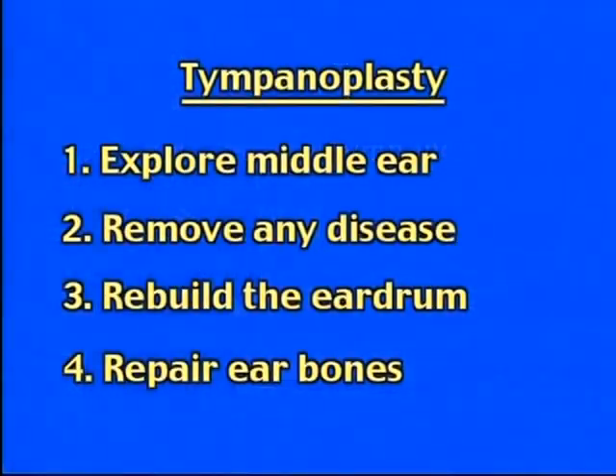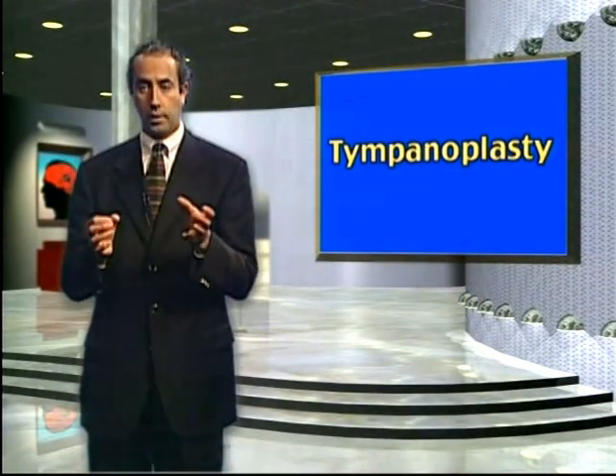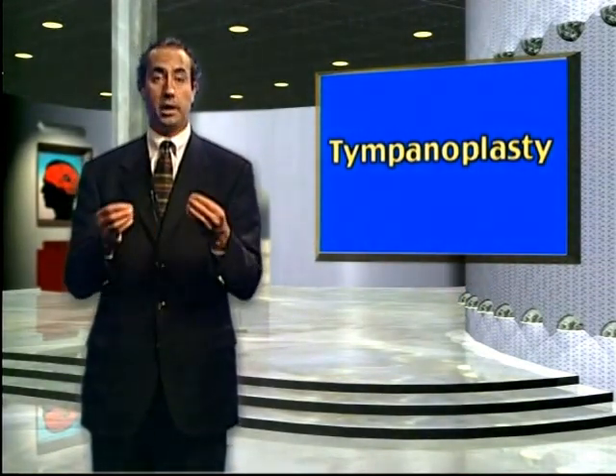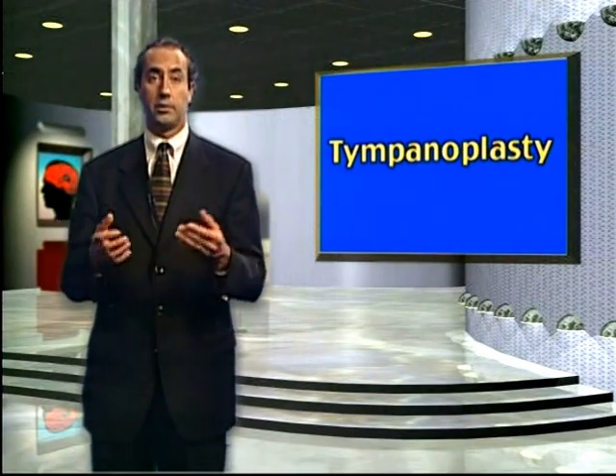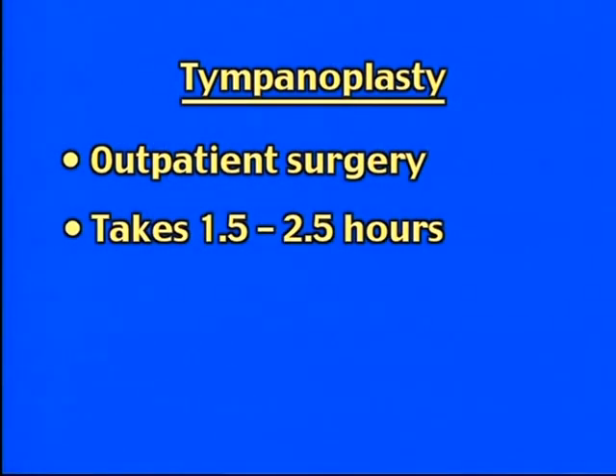Tympanoplasty means to explore the middle ear, to remove any disease, rebuild the eardrum, and also to reconstruct the middle ear bones if necessary. Many times for a small hole in the ear we are doing just a tympanoplasty and the middle ear bones are perfectly fine. This is an outpatient procedure that takes approximately one and a half hours if it's straightforward, or two and a half hours if it is more difficult.